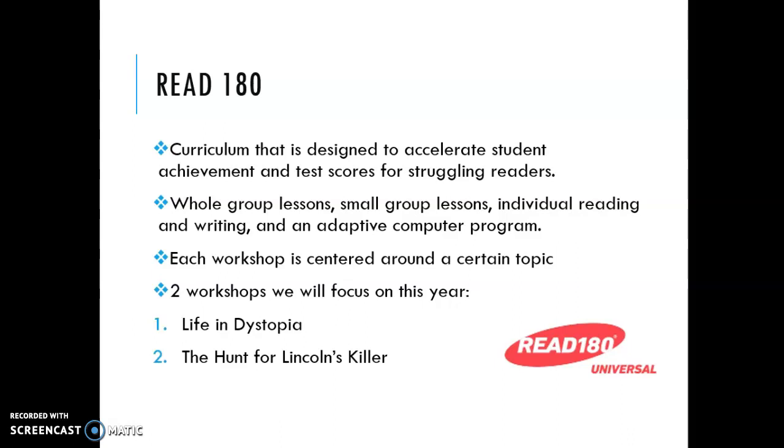Each workshop is centered around a certain topic and we do two workshops a year. The titles of these workshops are Life in Dystopia and The Hunt for Lincoln's Killer.